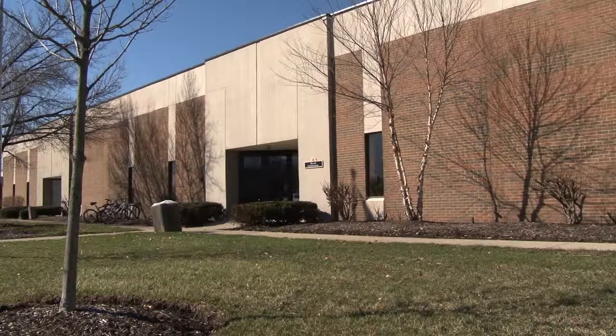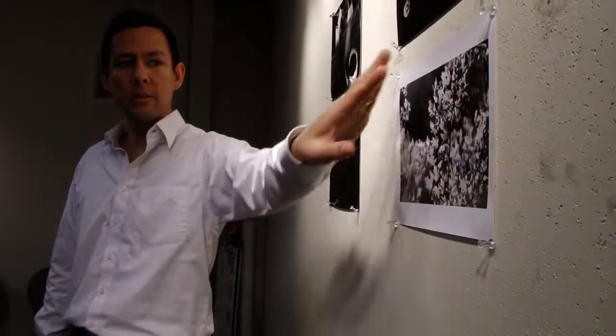Why study art at Otterbein? At Otterbein University, you will take courses in your major during your first semester.